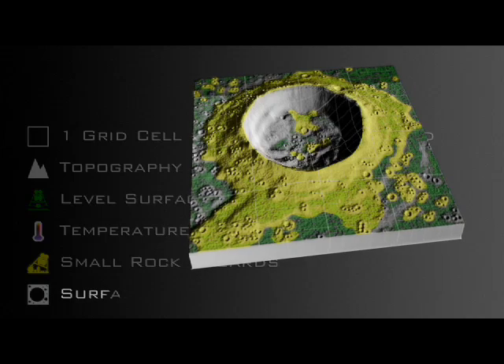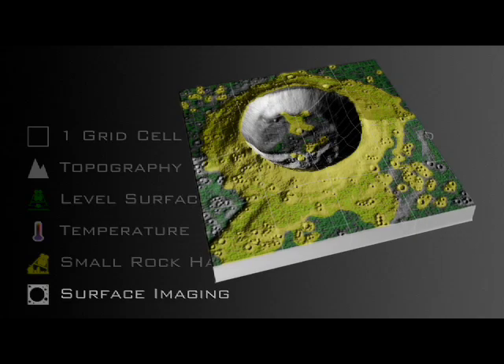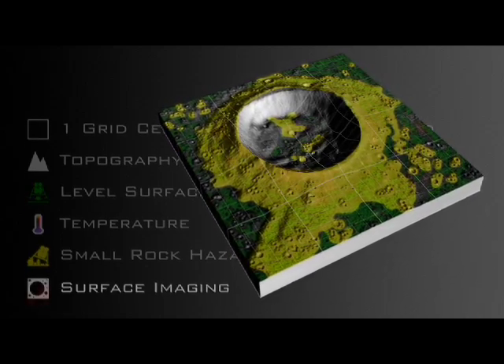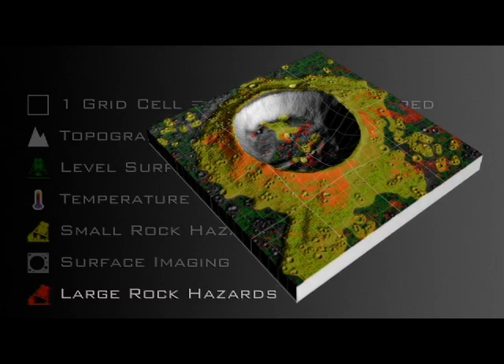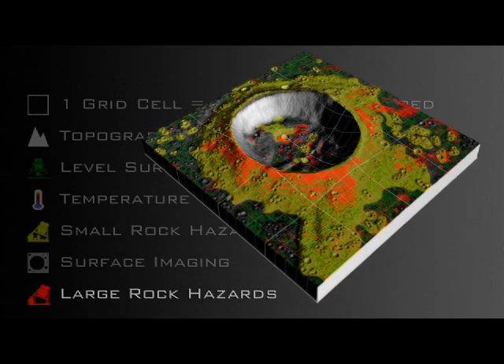Lastly, we want to double-check and refine our map even further. LRO does this with a set of cameras that make detailed pictures of the surface. Looking closely at these images, we can actually pick out individual boulders and craters. These will clearly be hazardous places to land, so we've labeled them red and removed them from our safe areas.